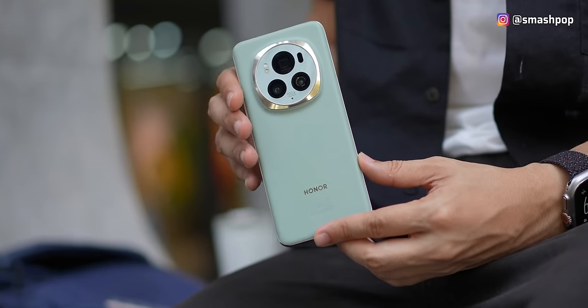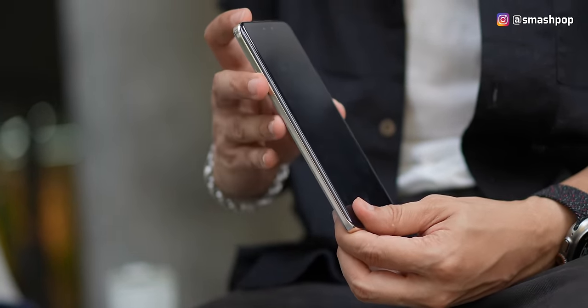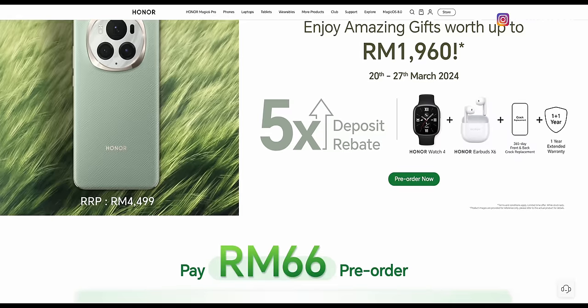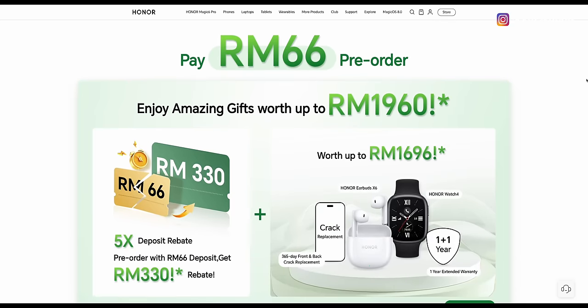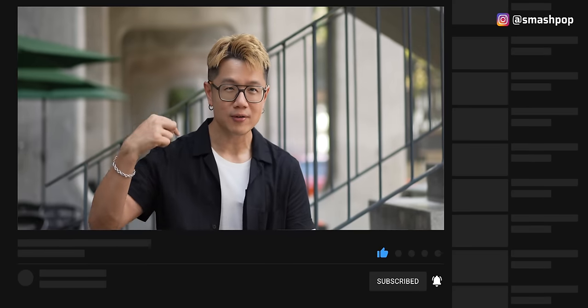So there you go — those are some of the things that can help you decide on your next flagship phone purchase. If you like the Honor Magic 6 Pro, you can pay RM66 deposit and get free gifts worth up to RM1960. Let me know what you think of this comparison in the comments below, don't forget to subscribe to this channel, share this video with your friends, and follow me on all social platforms.